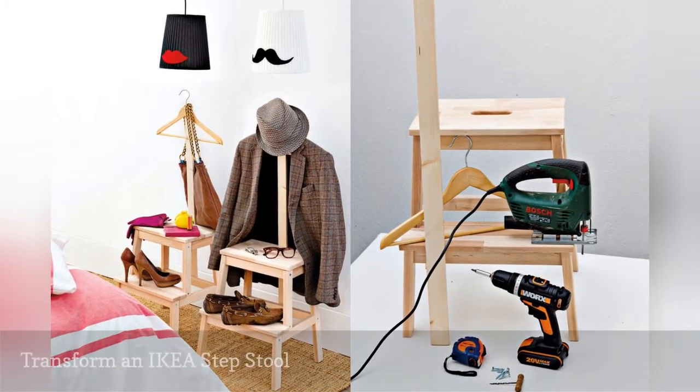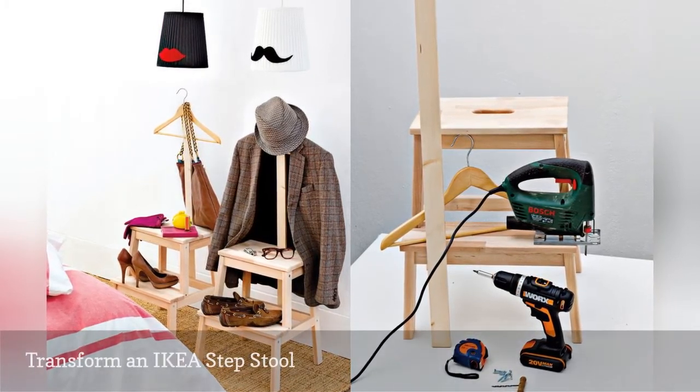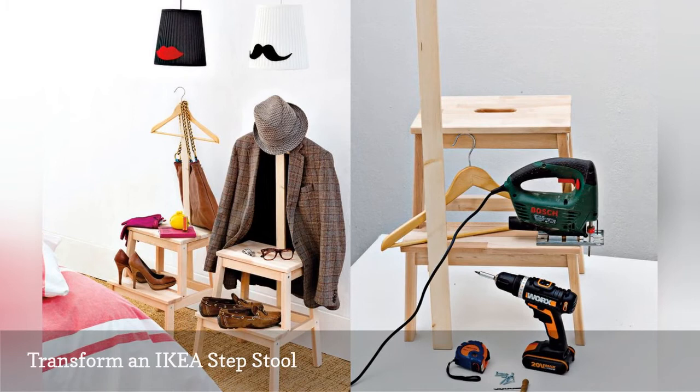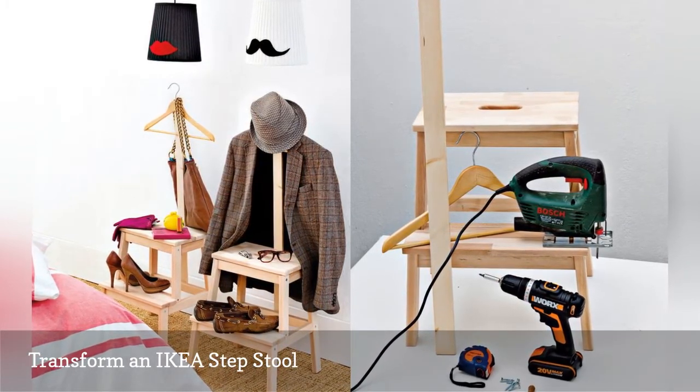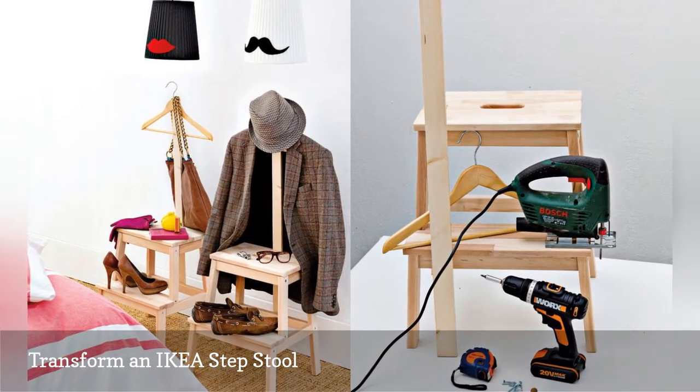Create his and her drop zones in your entryway for jackets, bags, and shoes with a couple of wood hangers and two IKEA BEKVÄM step stools at $19.99. They may not be elegant, but they are extremely versatile.